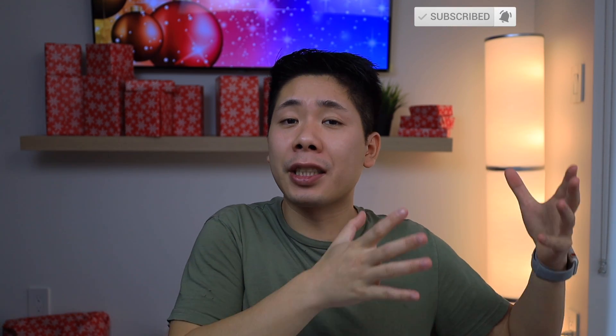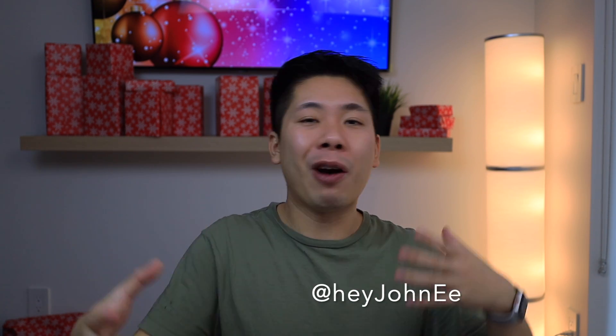Anyways guys, this should wrap it up for this update. I hope you enjoyed it. The holidays are coming up so I wish you all a really great Christmas. Make sure you hit that subscribe button and bell notification so I can keep you updated on any changes with these updates and more. I'll still be active on X so you guys can hit me up there at Hey John E — we can chat even throughout the holiday, but I'm going to take a few days off to enjoy with my family. This is John once again — peace out.